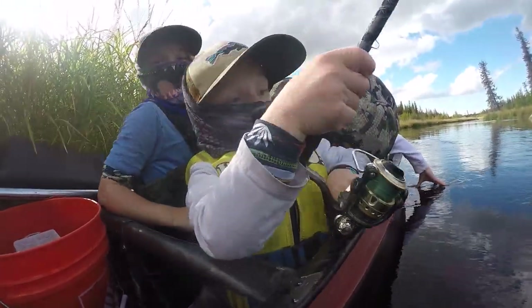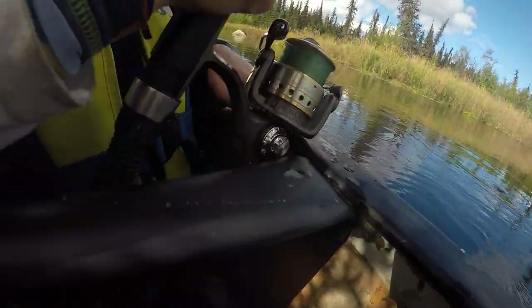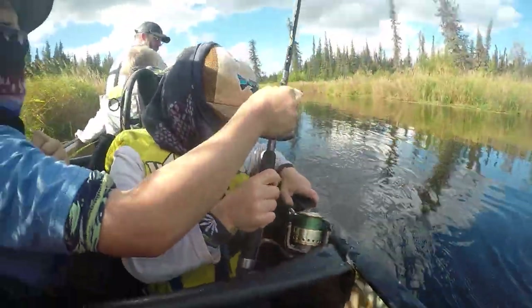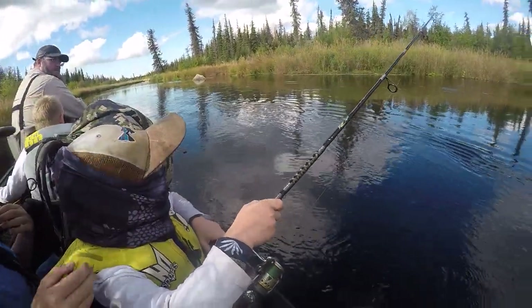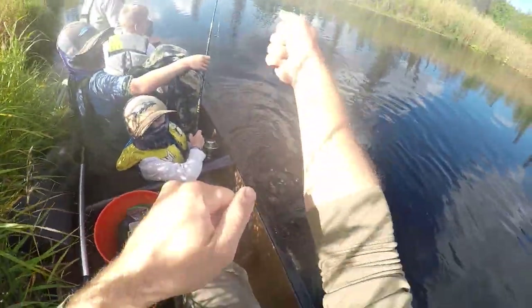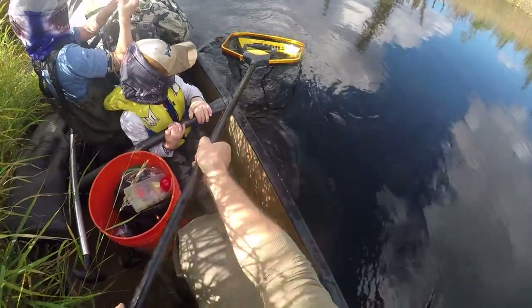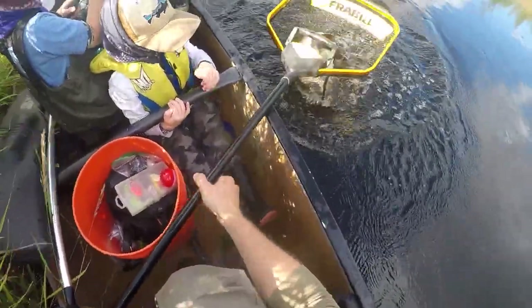You got him? He's running! Hold on to the rod. Keep working — you got it, bud. I need you to pick your rod up and point the rod tip back toward me so I can get him in the net. That's a big fish for a little five-year-old!